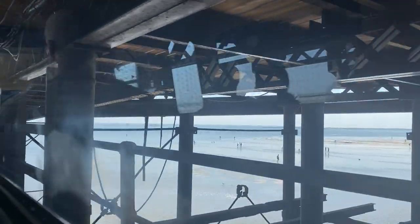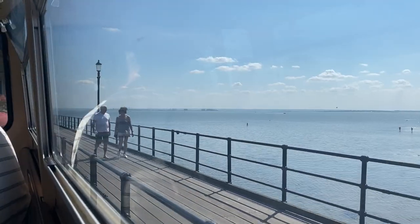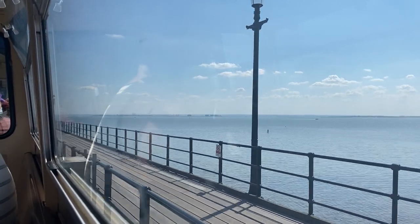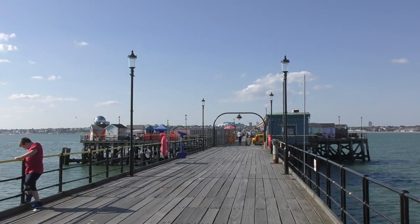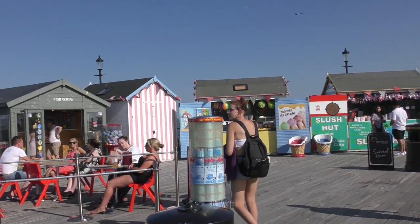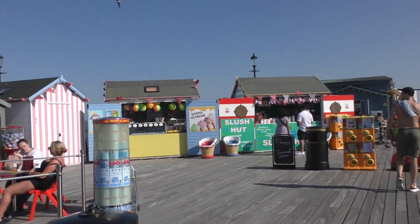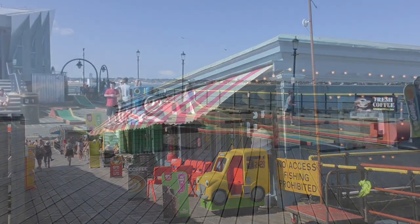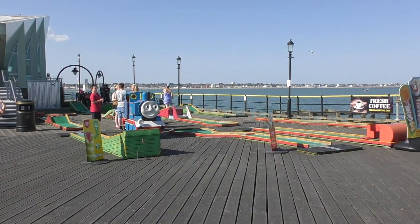There's a train to take you to the pier head if you don't fancy the 1.33 mile walk. Southend Pier is the longest pleasure pier in the world. At the end of the pier there are various food and drink stalls, mini golf, and also a lifeboat station.